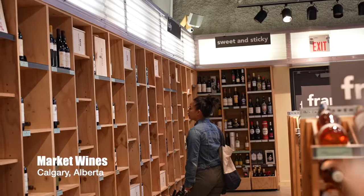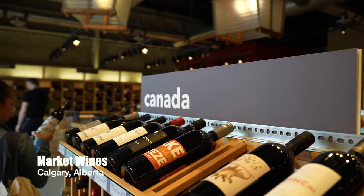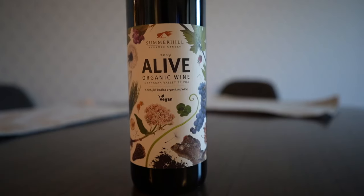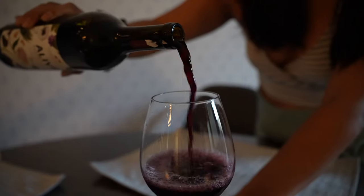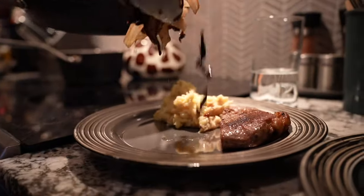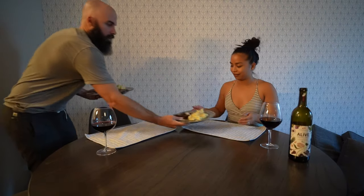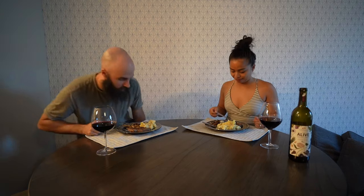We're gonna cook it up. Across the street from the farmers market, we saw a wine store and they had organic wine, so we decided to pick up a Canadian organic wine. We decided on it because it looked pretty, but someone told us it does taste good. Very dry. It's pretty good. I quite like that a lot. Tastes like beef. Tastes like beef.